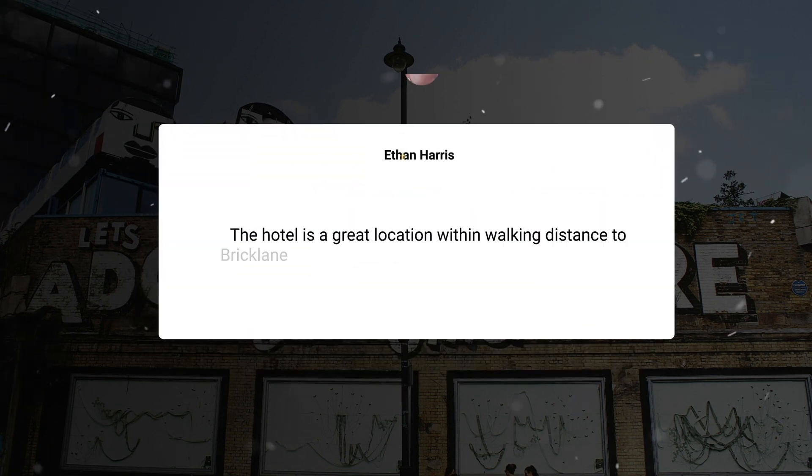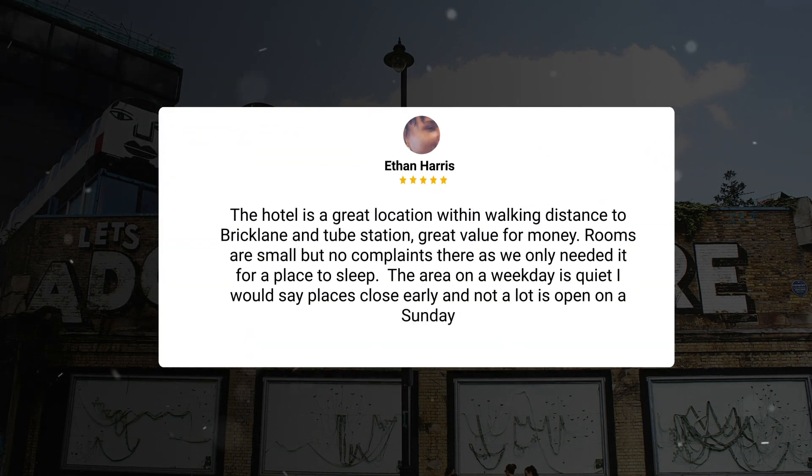The hotel is a great location within walking distance to Brick Lane and the Tube Station — great value for money. Rooms are small but no complaints there, as we only needed it for a place to sleep. The area on a weekday is quiet; places close early and not a lot is open on a Sunday.